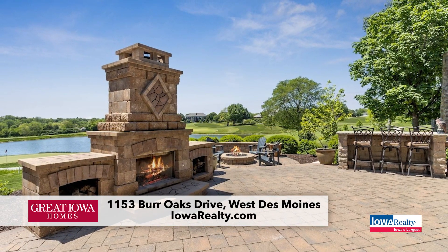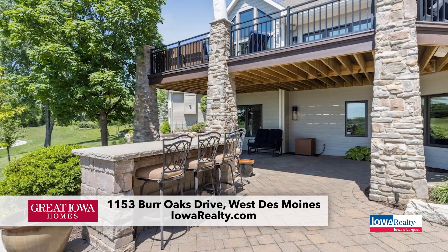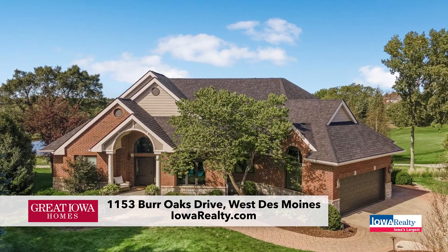Outdoor living is fantastic there. They've got a barbecue fire pit and a little bar there — what a great place to have an outdoor party.